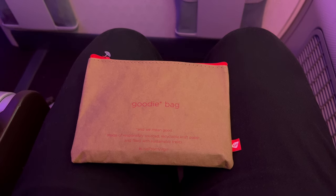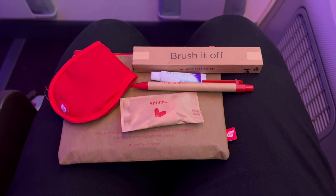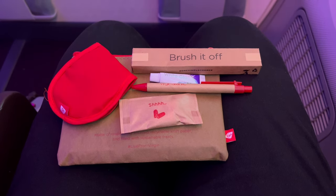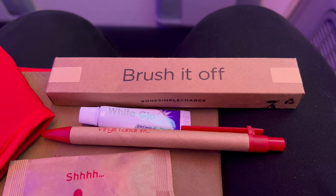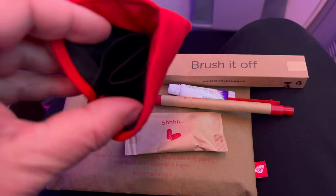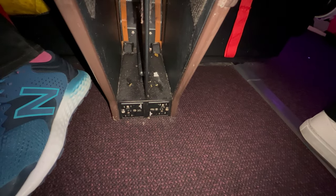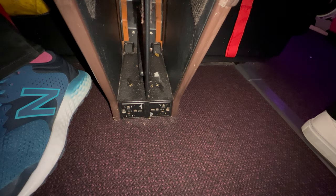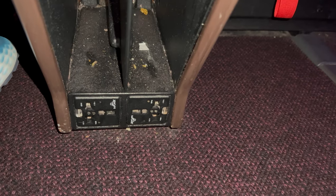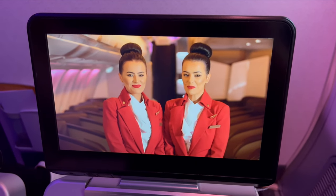Amenity kits aren't always provided on day flights from London, but they were on this flight. The kit comprised earplugs, a pen, a toothbrush, a small tube of toothpaste, and a basic eye mask. Between the seats at floor level were power sockets, and below the monitor was a USB port.